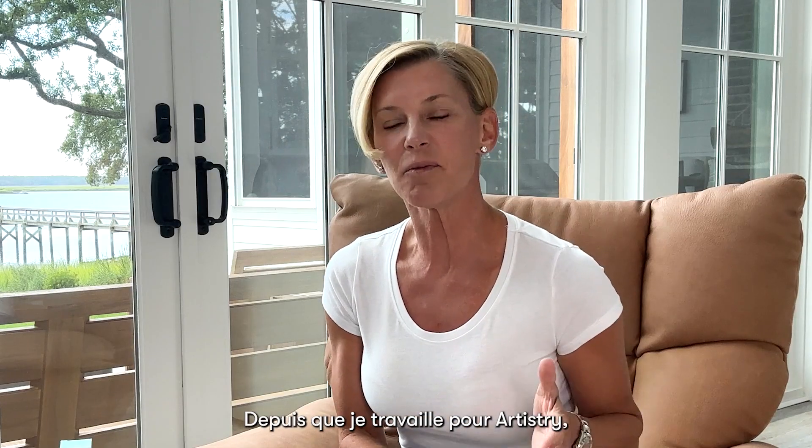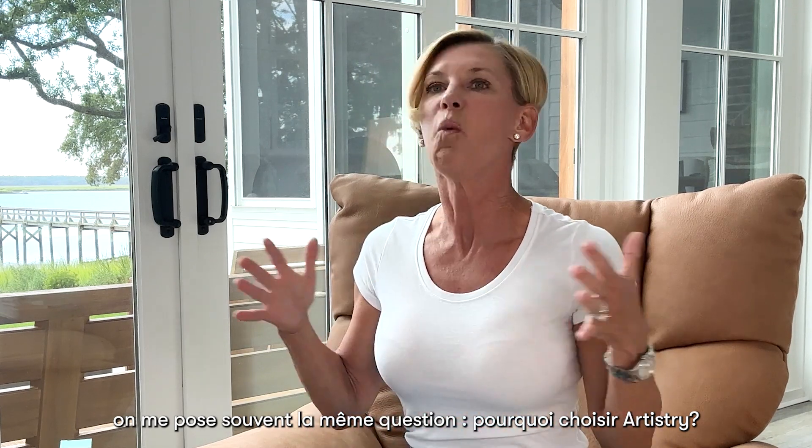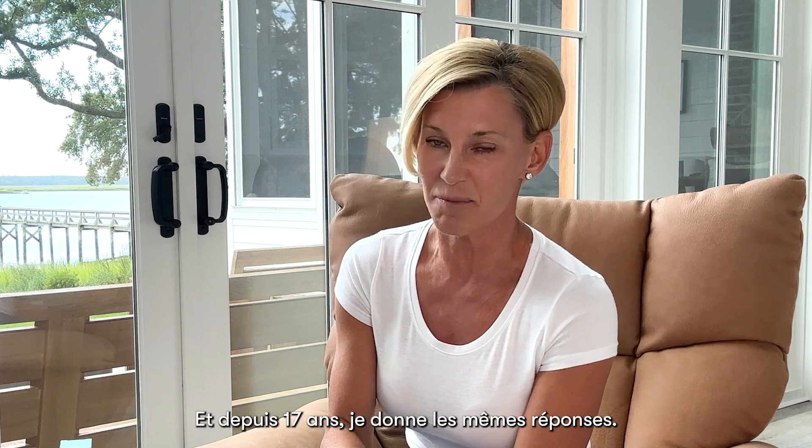Hi everyone, I'm Michelle D'Aller-Brenner, Artistry's Master Skin Health Educator. For the time that I've been with Artistry, I often get asked the exact same question: why Artistry? And for 17 years, I've given the exact same answers.